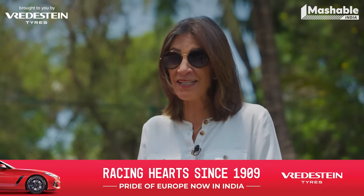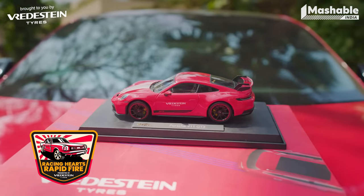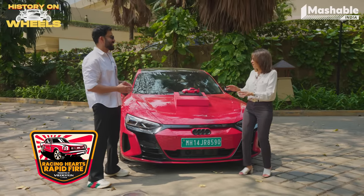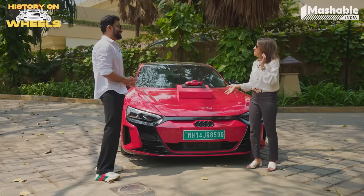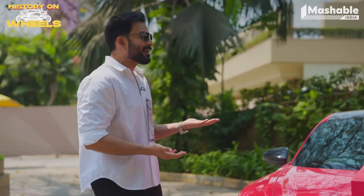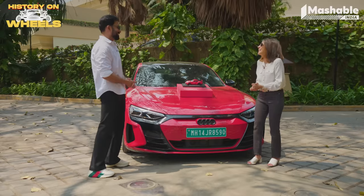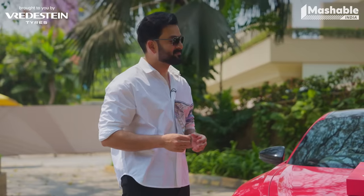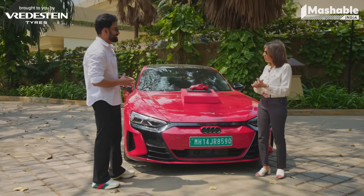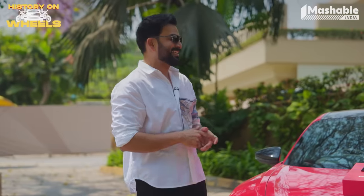It's time for the Racing Hearts Rapid Fire round presented by Bredestein Tyres. Let's see if Prithviraj can win that hamper. ICE or EV? ICE, but after today it's becoming a very close competition. Manual or automatic? Manual — that's the one thing still holding ICE above EV for me, because I can still row my own gears. Naturally aspirated or turbo? NA. Nitrogen or regular air in your tyres? Nitrogen. Audi four rings — what do they stand for? I knew this but I forgot, so I lose that question.